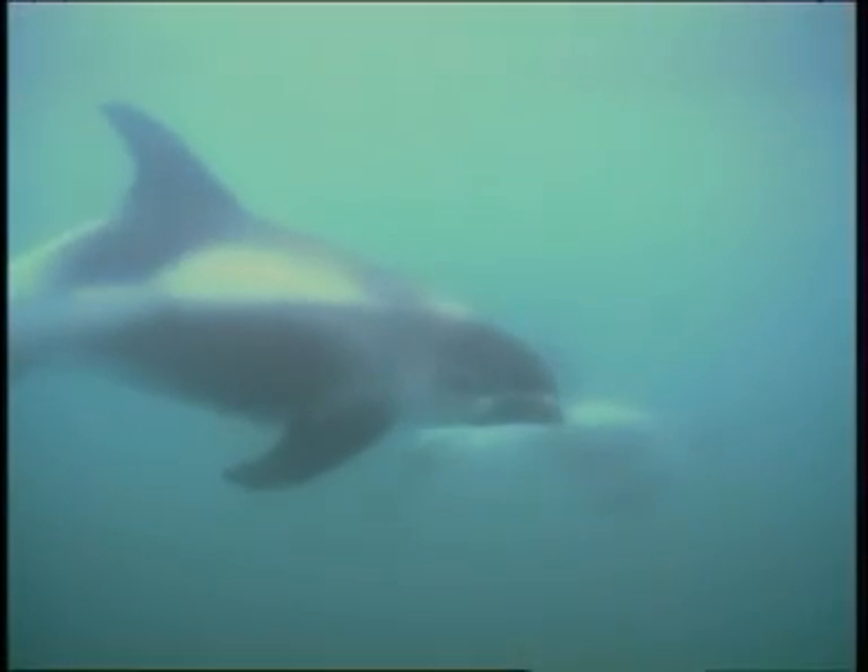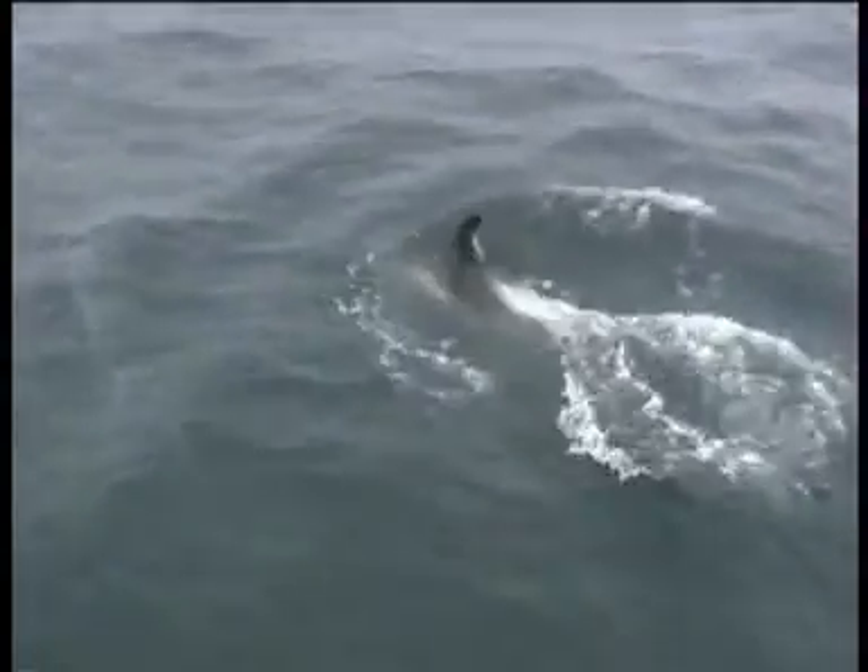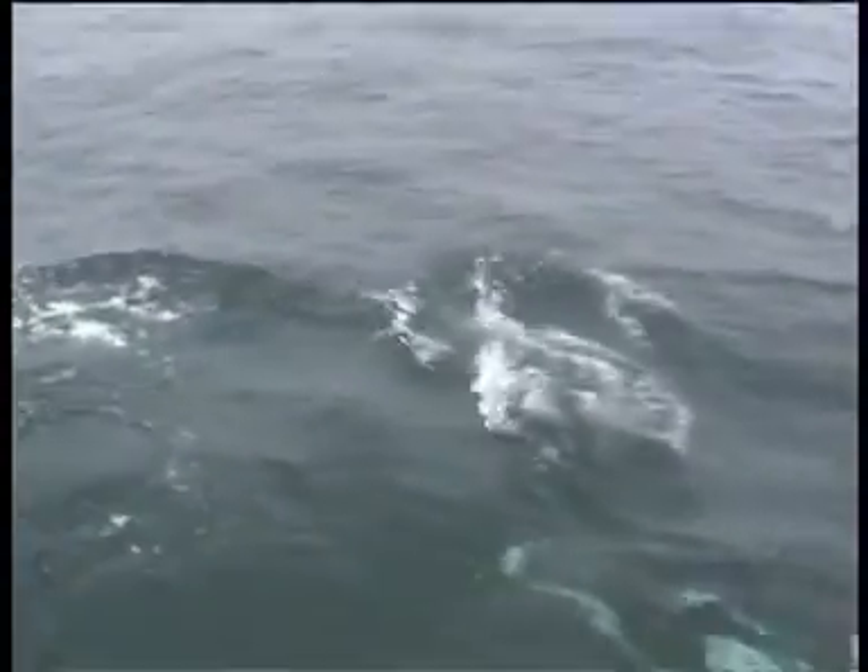They also have a rounded snout and short beak, tipped light grey or white, although this can be difficult to see. Most characteristic is the pale grey or white area over the black dorsal surface behind the fin, although this is less distinct in young individuals.